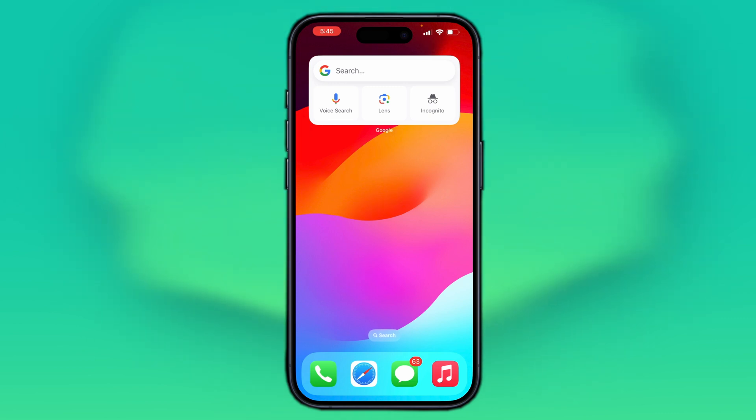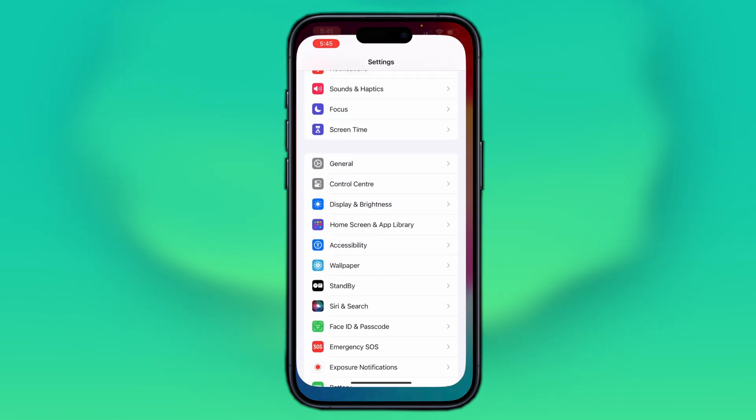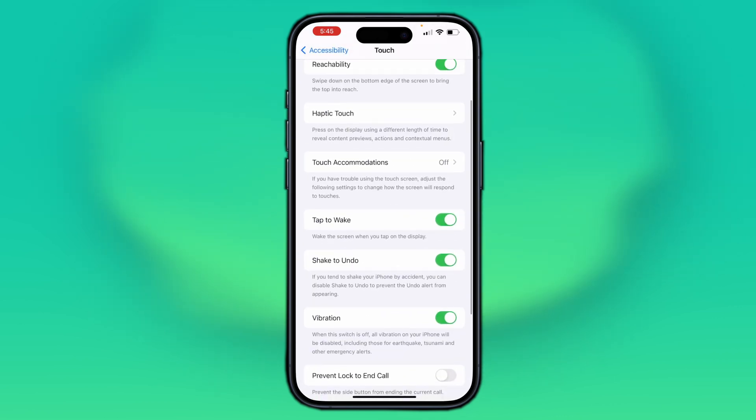And this will fix the low call volume on your iPhone. If despite these attempts your call volume remains low, then go to Settings and scroll down to Accessibility. In Accessibility, tap on Touch, and from here select Call Audio Routing.